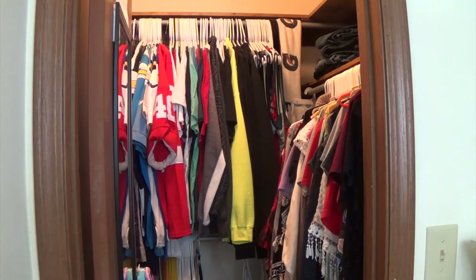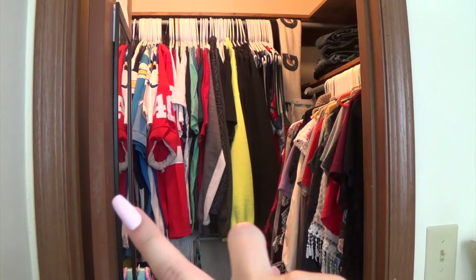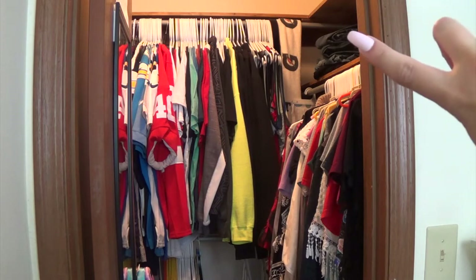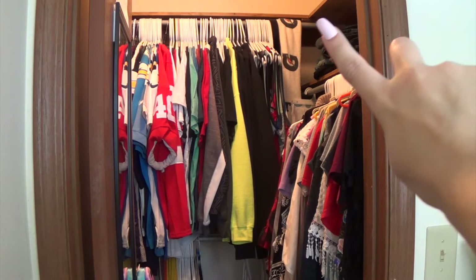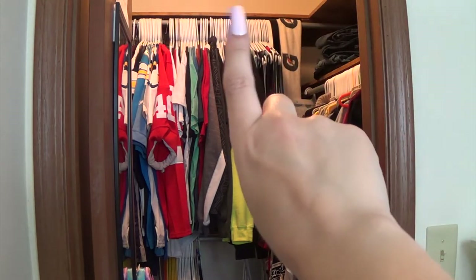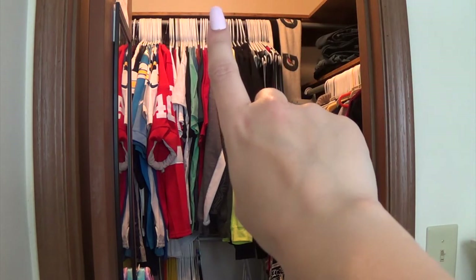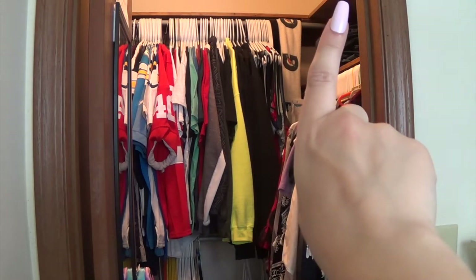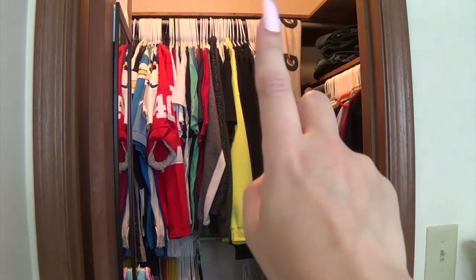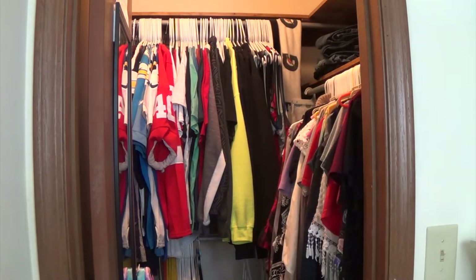So here is a look at our closet when you first walk in or open the door. It does have a regular door on it, and the light switch to the closet light is over here. In this closet we do have some shelving — we have a shelf right here and then a full shelf that lines up there. We don't have anything up on this shelf on this side, but we do have some stuff over here.